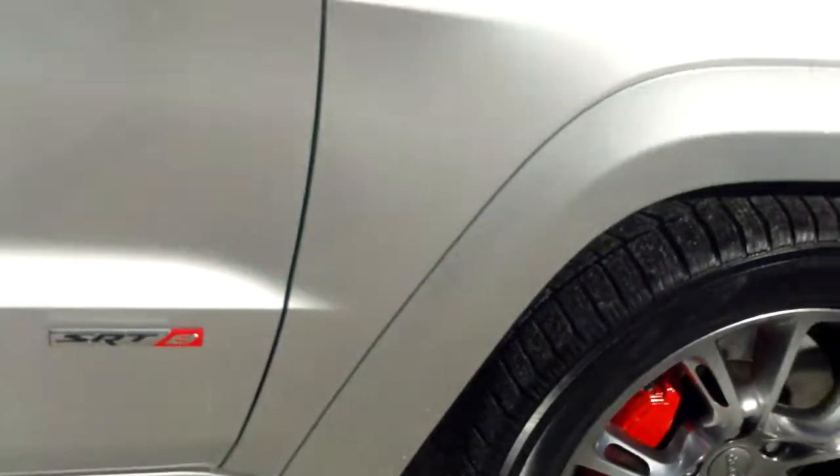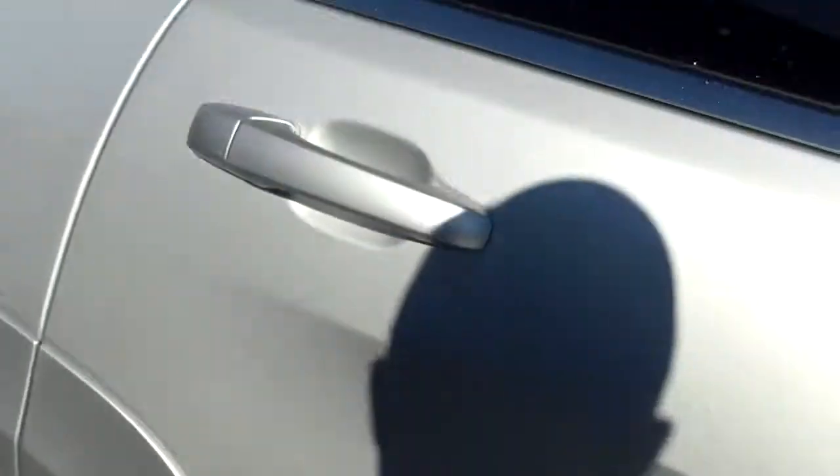A close-up of the aluminum wheels with the red calipers. There's a moonroof on board — looks like it's the panoramic roof.